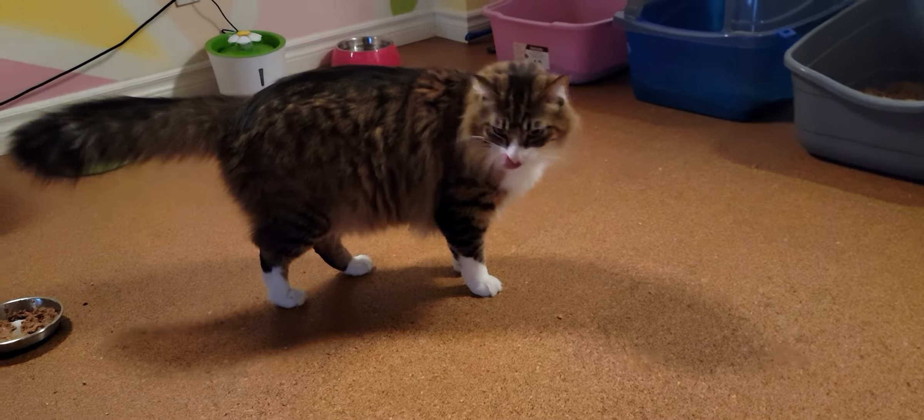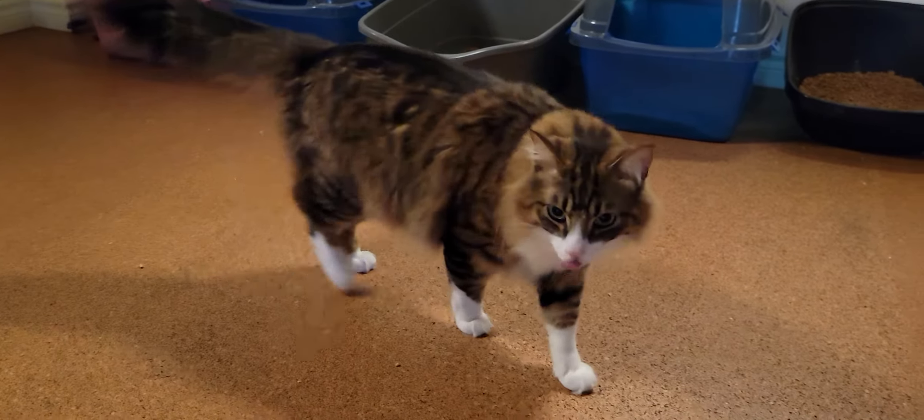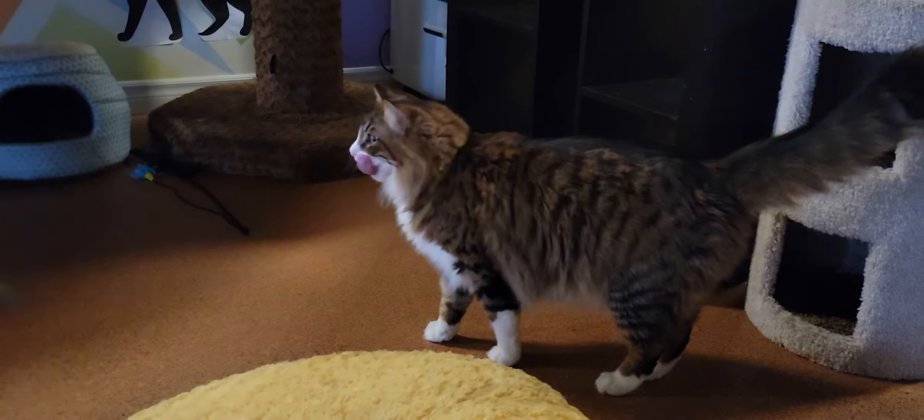If you look at him and compare him to, say, Nina, he's about twice her size. So he kind of scares and intimidates her a little bit whenever he tries to play, even though he'll be walking up to her with his tail straight up in the air.